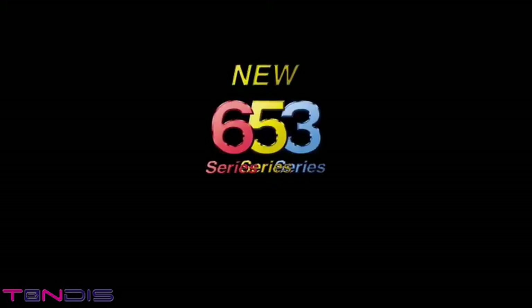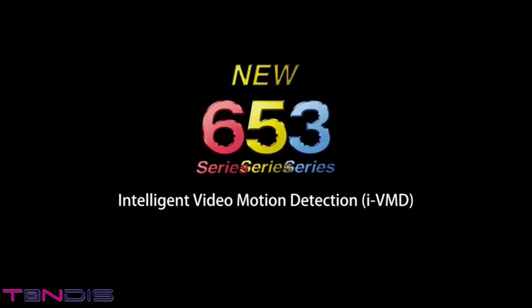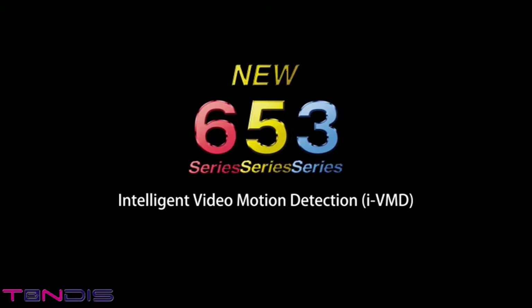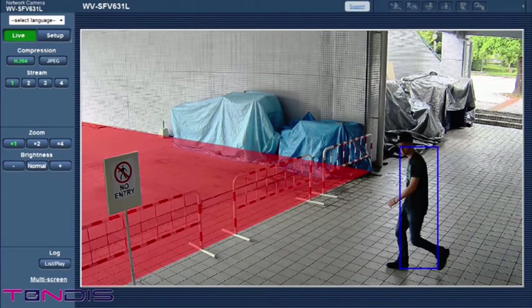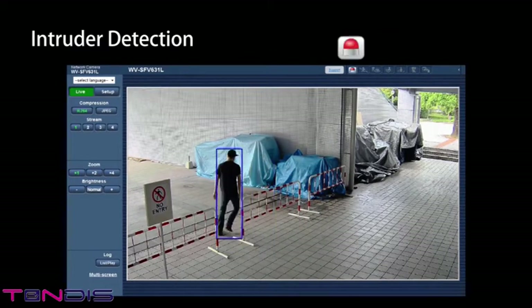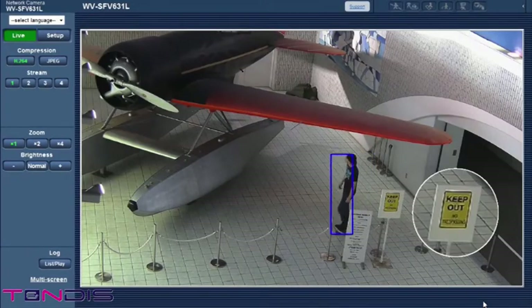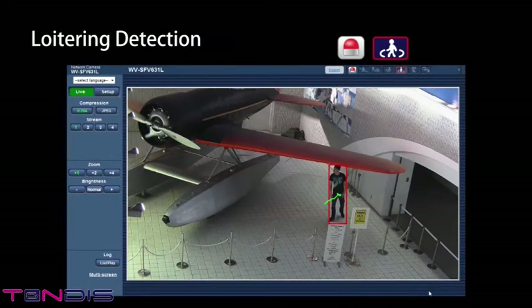The new Smart HD series features intelligent VMD functions. The camera autonomously detects abnormal situations and informs the user, even though the screen is not being constantly monitored. Intruder detection: a no entry permitted area can be set on the screen and the camera will detect any intrusions into that area. Loitering detection: the camera can detect people that remain in the area over a specified time period within the camera's viewing angle and send an alarm message.